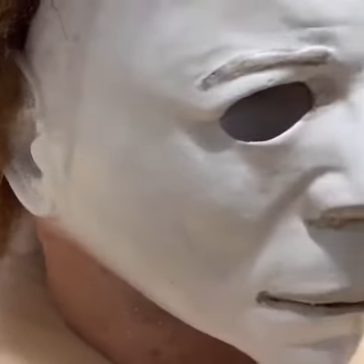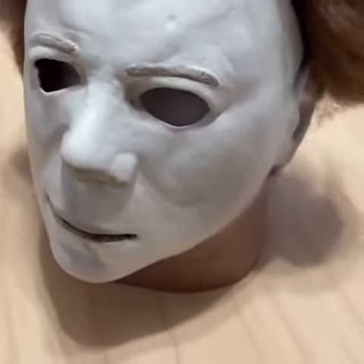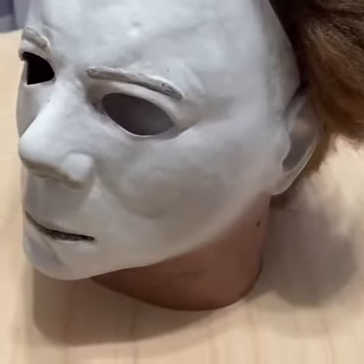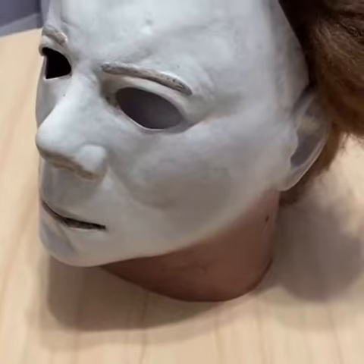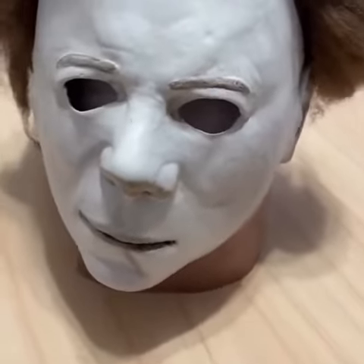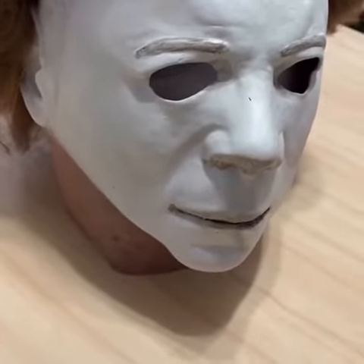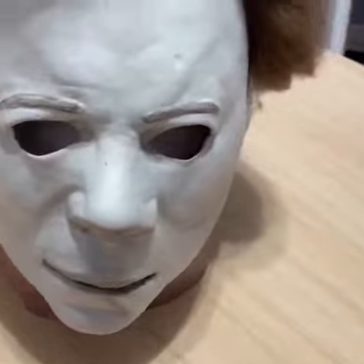That's my mask, guys. Definitely something I would like to start collecting more is some horror icons' masks. I'd love to get a Pinhead mask. I have the Freddy glove, I have a Jason machete, but this is the only mask I own. I would even like to get some John Carpenter movie masks for They Live and stuff like that.